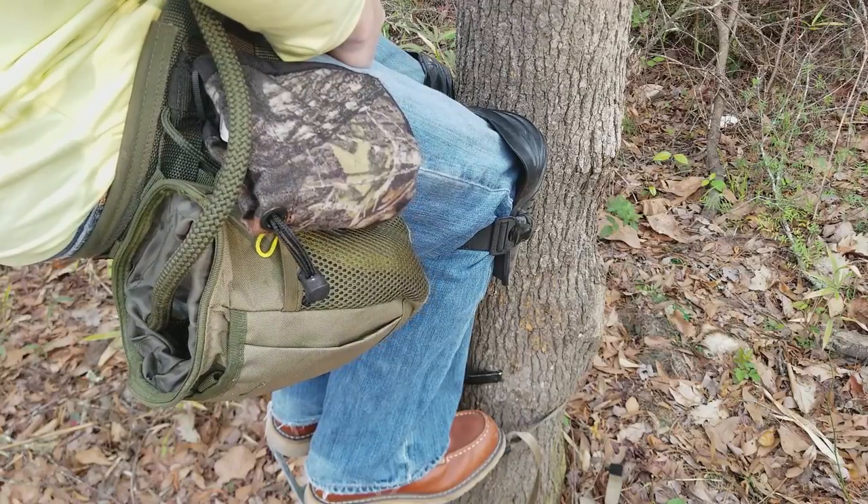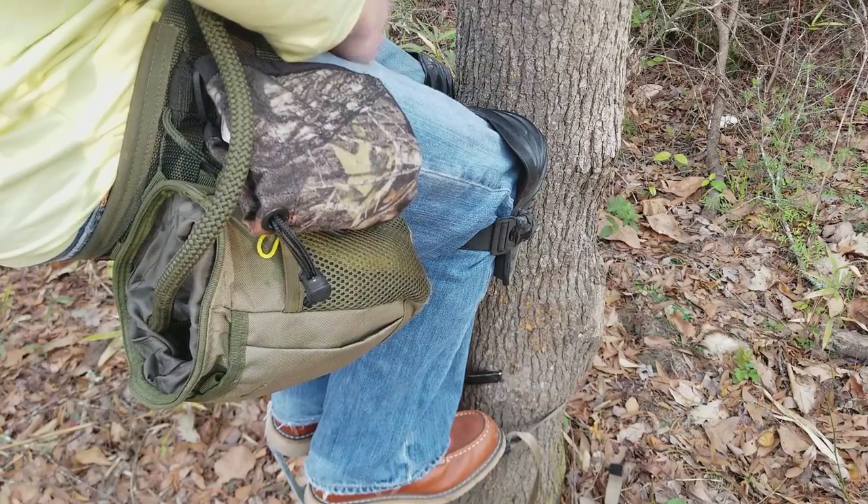One thing to keep in mind if you are a sitter — you definitely want some sort of pad for your knees. I choose knee pads, but some people use a pad like a tree seat cushion that you would strap onto the top of your tree stand seat, or any sort of foam cushion you could find strapped around the tree. I think knee pads are a little bit easier.